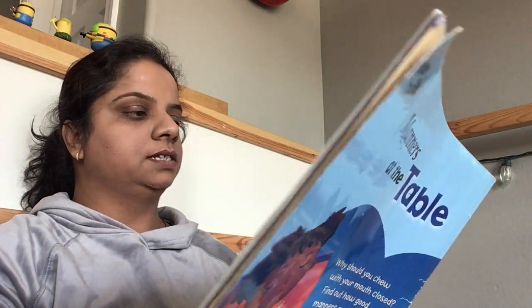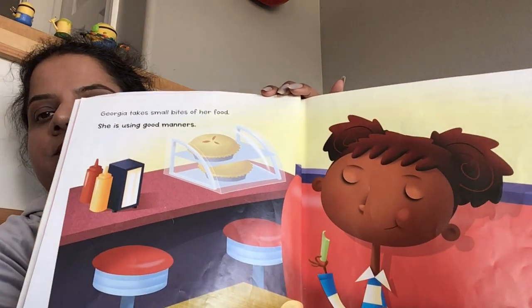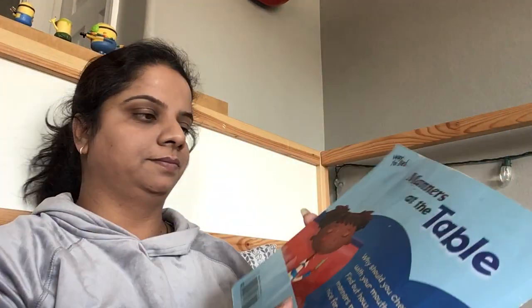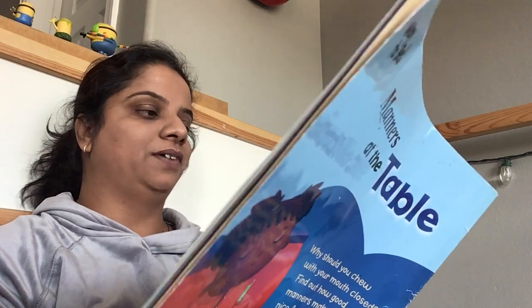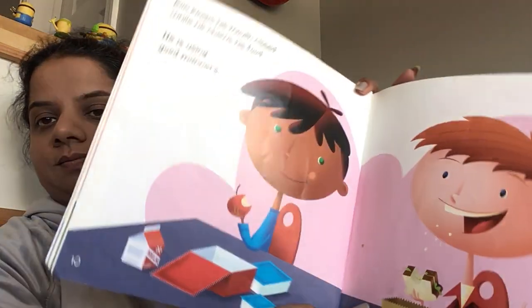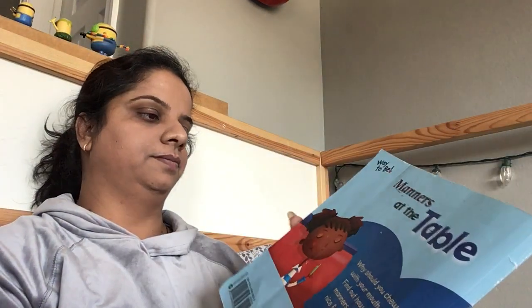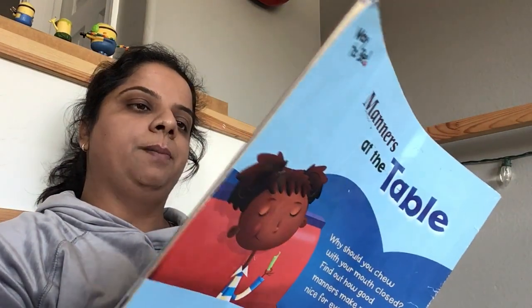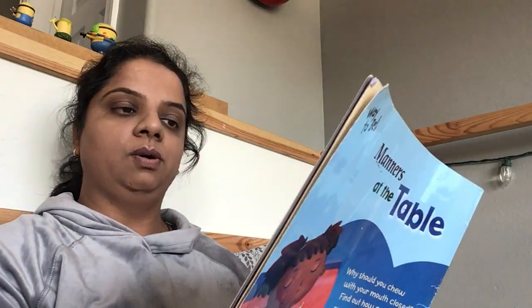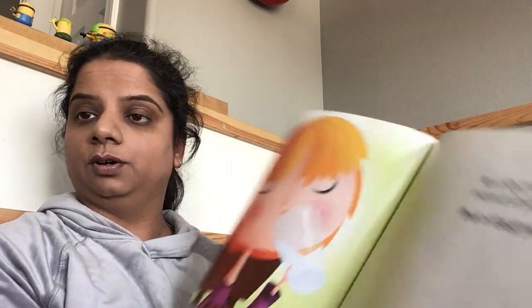Georgia takes small bites of her food. She is using good manners. Ron keeps his mouth closed while he chews his food. He is using good manners. April sips her milk slowly instead of gulping it down. She is using good manners.